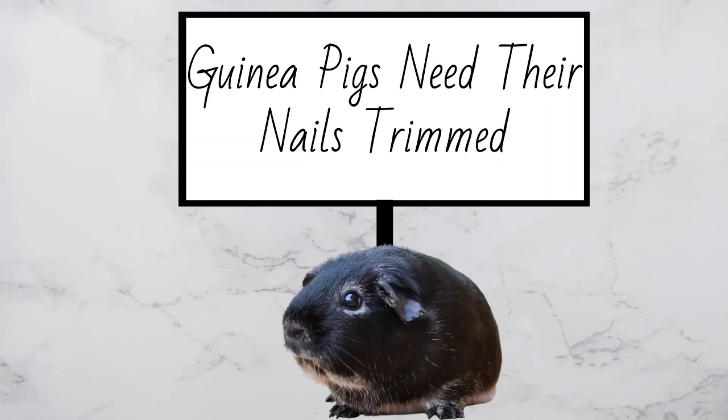Guinea pigs need their nails trimmed about once a month. You can trim their nails yourself or go to a vet or groomer. If their nails aren't trimmed regularly, they begin to grow in a curved way that will cause pain when walking.